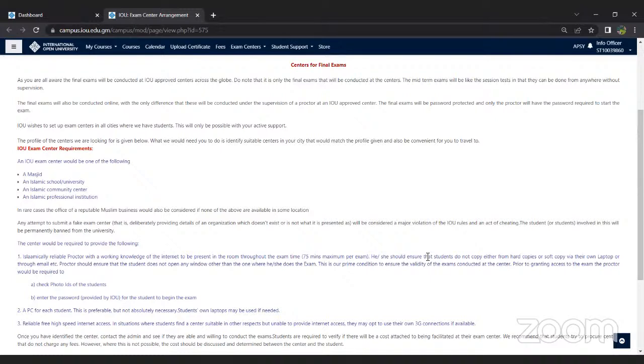Regarding changing from IAP to a Bachelor's in Arabic Language: yes, you can do that, but you would need to have completed your high school. We need a high school certificate to enroll in the bachelor's in Arabic language. Also, the credits from IAP cannot be transferred to the bachelor's in Arabic language program.